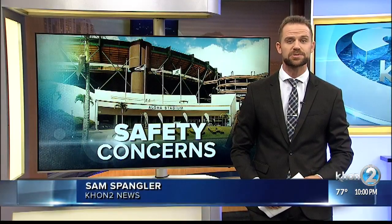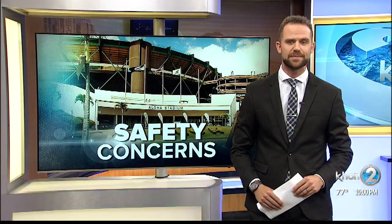A Rainbow Warrior fan was sitting in the orange section of the stadium when he noticed a large crack below his seat and a piece of rust dislodged.